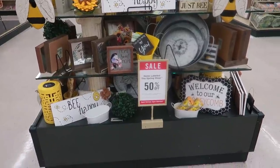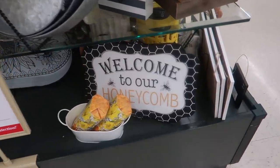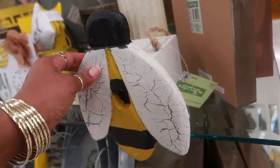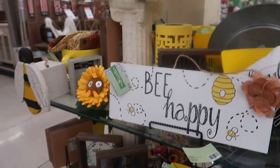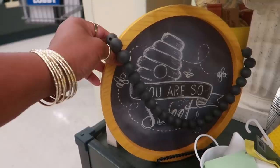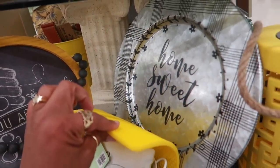This display has a lot of bees on it — 'Welcome to our honeycomb.' Queen bee back there. You have this little thing for $20 — I guess the bees can go in there. This is cute — 'You are so sweet.' No price on that one. What's under there? 'Home sweet home.'